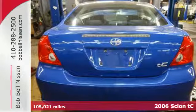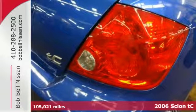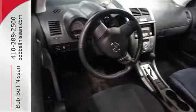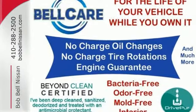It's a 2006 Scion TC. Standard safety features include a tire pressure monitor, dual front airbags, driver knee airbag, 4-wheel anti-lock brakes, child seat anchors, and front and rear stabilizer bars.